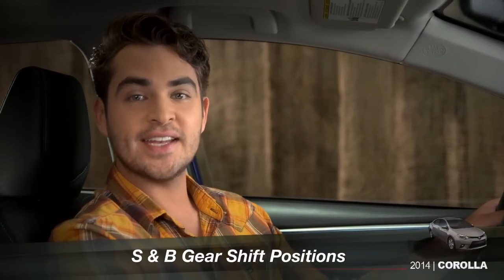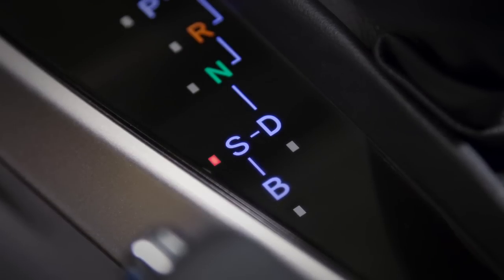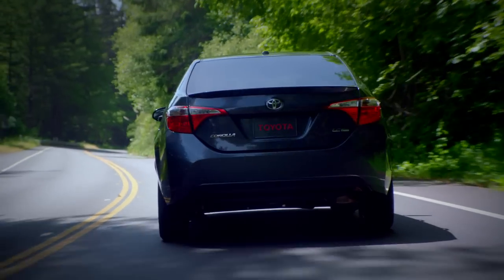Both the Corolla LE and LE Eco include S and B positions for the shift lever. S is for sport. If you're driving on twisty country roads and want to keep the RPM up as you wind through corners, the S position is where you want to be. In S, the transmission holds lower gears longer for more power as you come out of the curves.